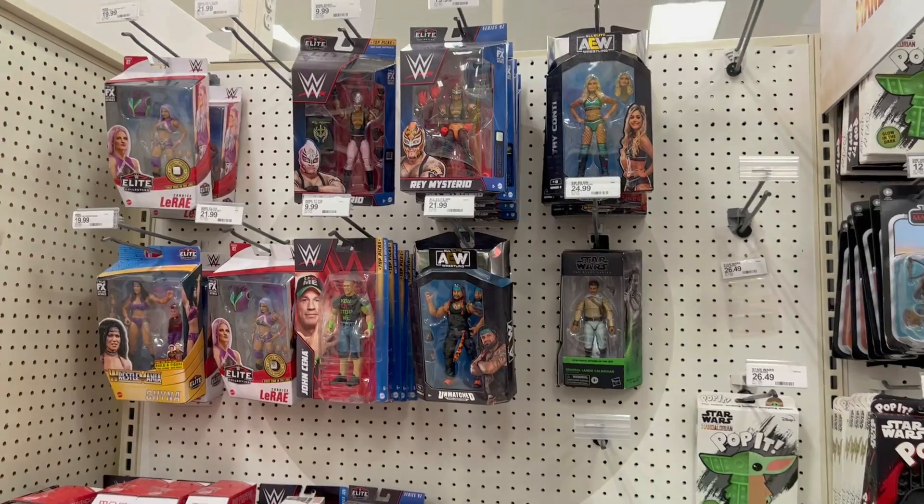Alright, starting off with a big old bust - that Target sucked, gotta be one of the worst we've ever shown here on the channel. Nothing. They did have some Batista Ultimate Edition figures, which is funny because everyone was looking for those for months, then everyone got them, and now they're just flooding Targets. Hitting another Target now, hopefully we find these new Legends figures. East coast is always the last place to get everything, so I know to be patient with Legends figures because eventually they're going to show up.